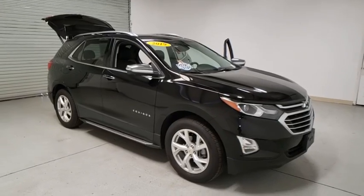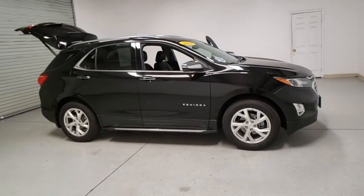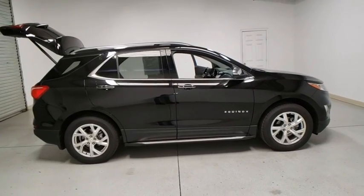Looking for the right vehicle? Check out the 2019 Chevrolet Equinox. Fuel efficiency, safety, and value equals the Chevy Equinox. This vehicle has less than 8,000 miles.